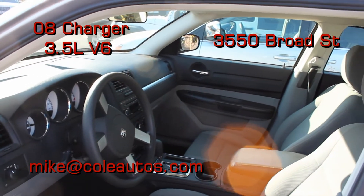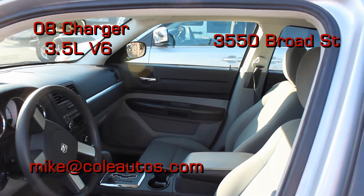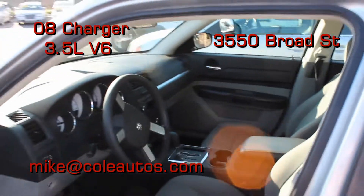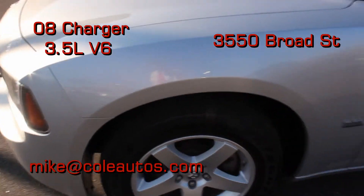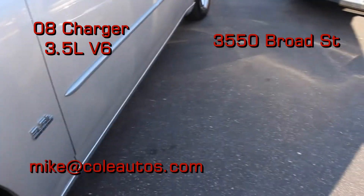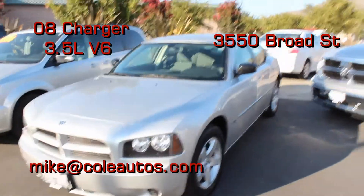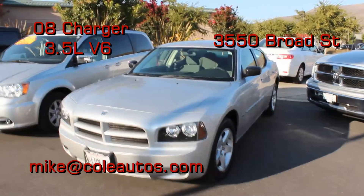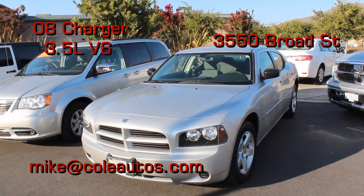This does have tilt, cruise, power windows, power locks, and AM/FM/CD. Really clean vehicle — this one had 72,000 miles. The tires look like they're in really good shape overall. The vehicle's in great shape, and once again, that's a 2008 Dodge Charger.